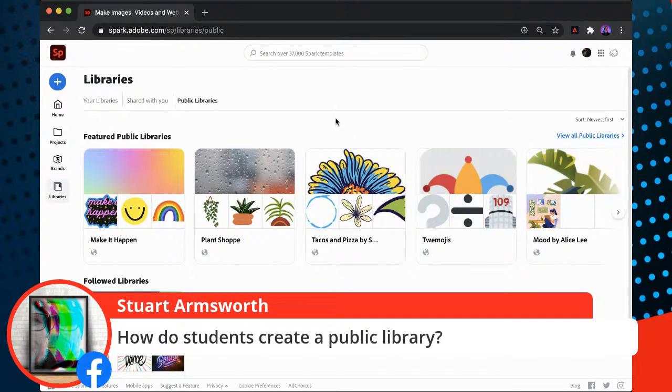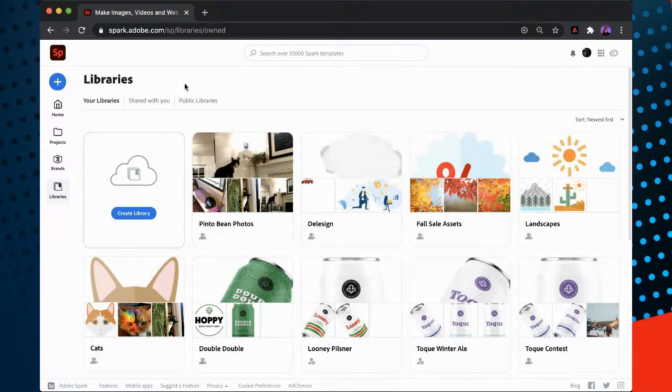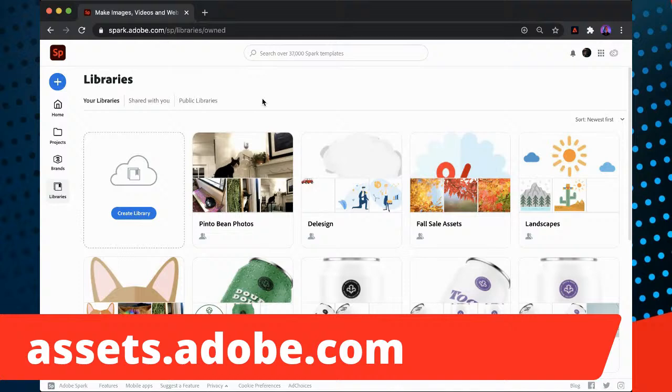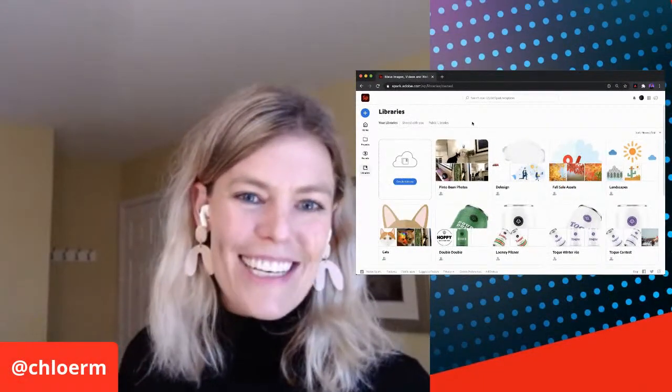Stewart asked: how do students create a public library? Great question. To create a public library, you first create a normal library and then there's a step to publish it as a public library. Currently that workflow exists outside of Spark — you can log in to assets.adobe.com, where you can see all your assets across all your Adobe creations and all your libraries, and from there you can publish and create your own public library. That functionality is coming to Spark in the new year, so you'll be able to do that workflow without leaving Spark. The use cases for students creating public libraries are really exciting.